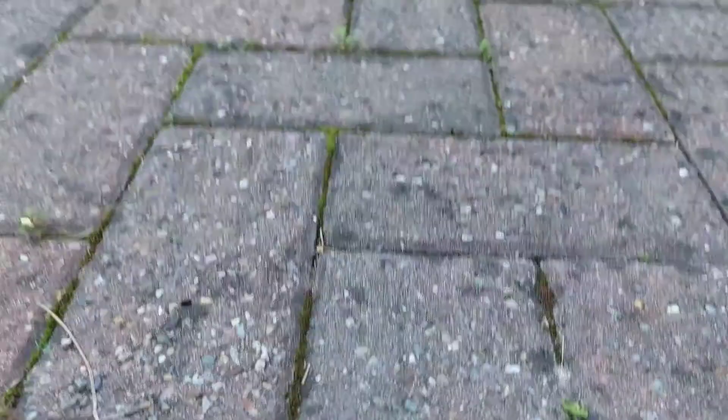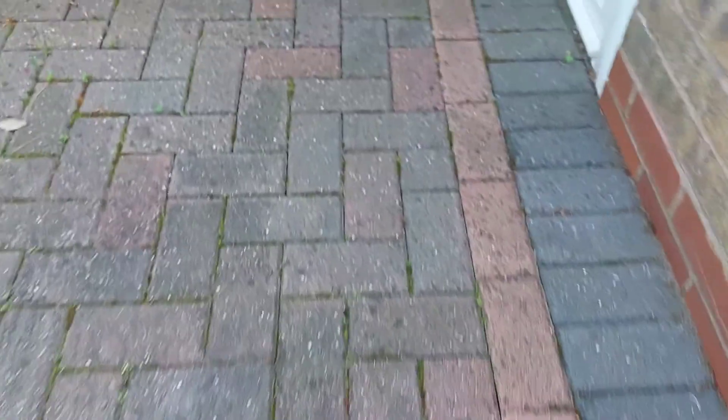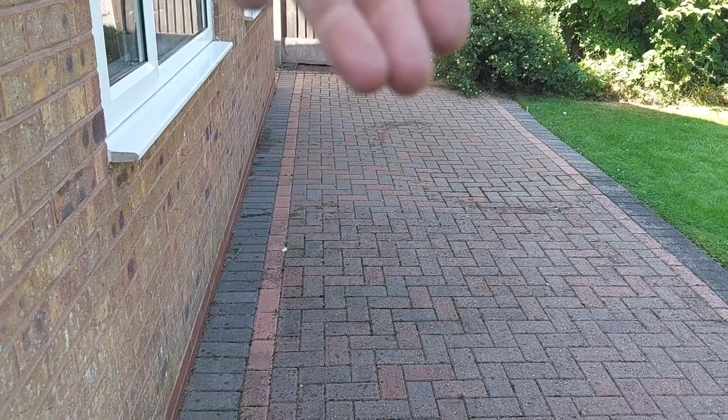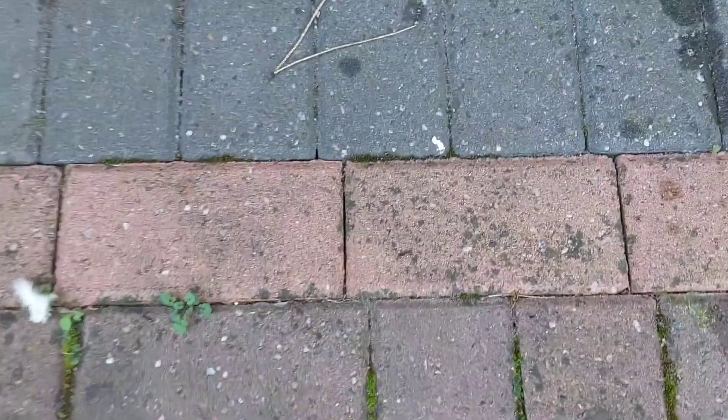But this side where we didn't put any hypo — look, you can see the black spot all over. And even looking across there, that section is lovely and clean. Obviously it looks clean when it was jet washed, but you can see how quickly the black spot has come back — and there wasn't that much black spot when it was jet washed.